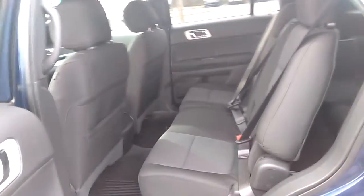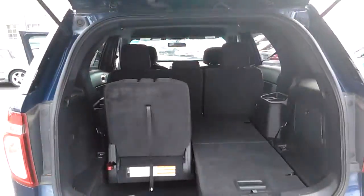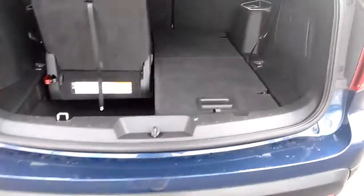And the back seat here, you have plenty of room. You've got third-row seats in the back, so let's open this up and show you the third-row seats. These fold flat, so you can either use them for space or use them as a third row if you have children.